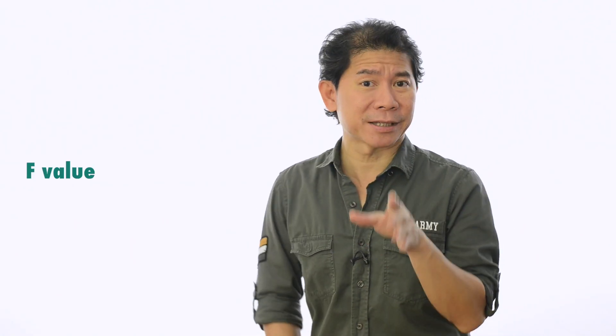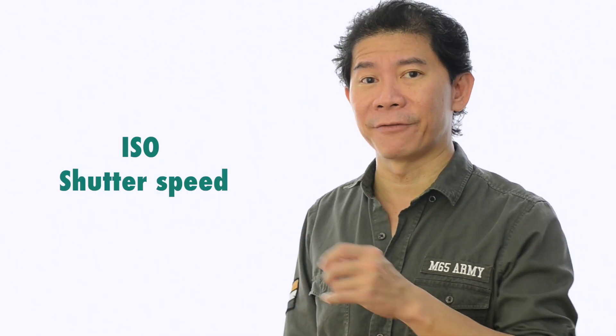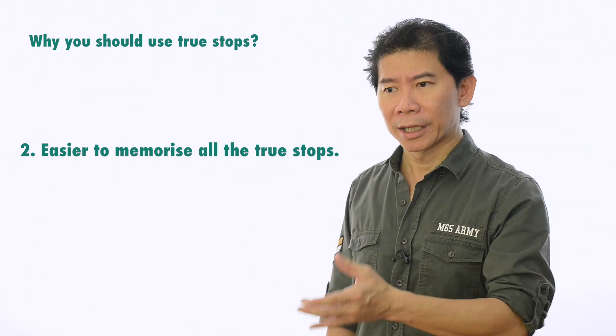Of course, there are times we do one-third or two-thirds of a stop — even though they're not perceivable, they can make a difference, and we decide where to sacrifice. Most of the time on a shoot, I'm given an F value by my clients or agencies — they say 'we want F11' and I follow or recommend. The F value is important because it controls depth of field, so if I sacrifice any value to a non-true stop, it will be ISO or shutter speed. I put priority on F values.